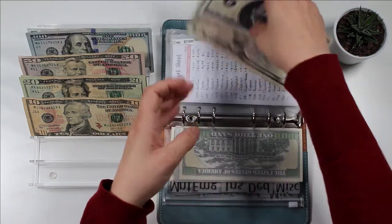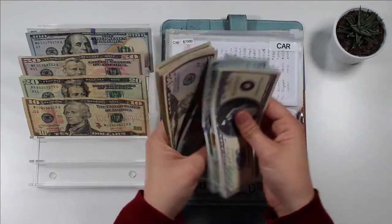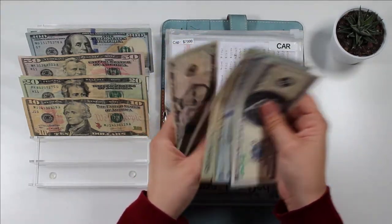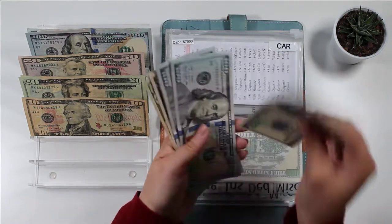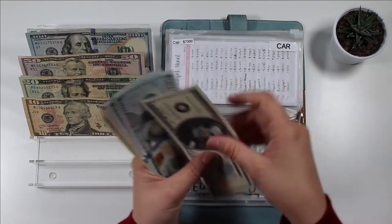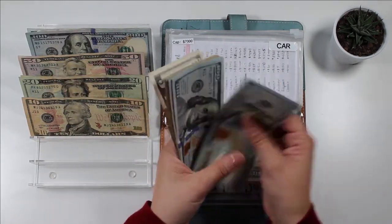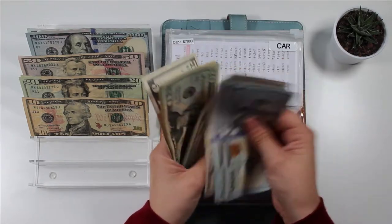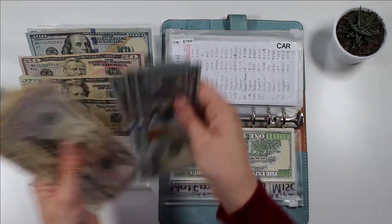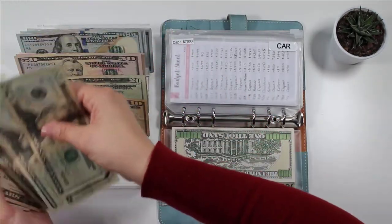And then miscellaneous — I think we hit the $1,000 here too. So let me grab a $1,000 slip and put that here. And so now we have $500 going back to the bank. I am very excited to get this money out of the house.